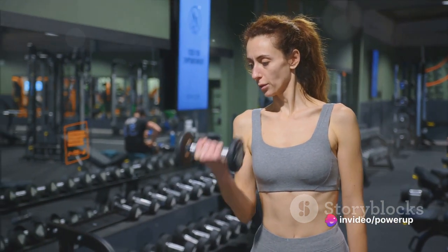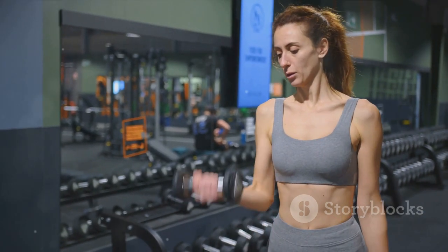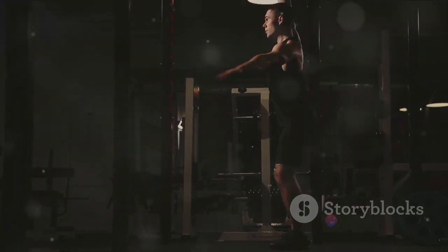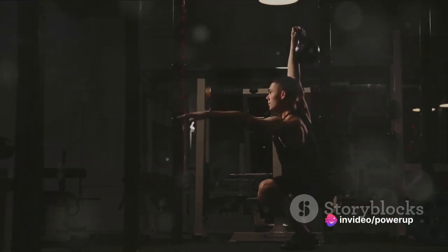As we age, our backs can become more susceptible to injury, so it's important to maintain good form. Here's how to perform a modified deadlift: start by standing with your feet hip-width apart, directly in front of a kettlebell or a pair of light dumbbells. Bend at your hips and knees and grasp the weight with a shoulder-width grip.